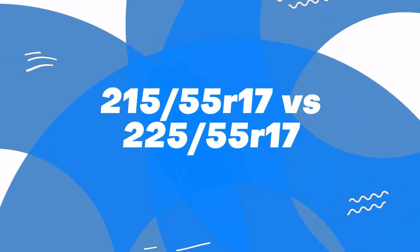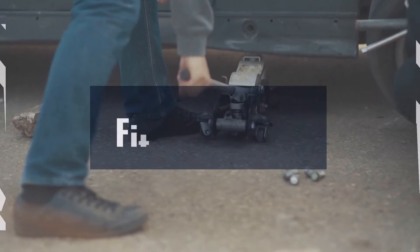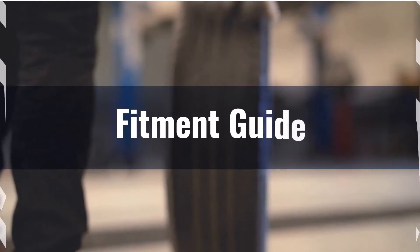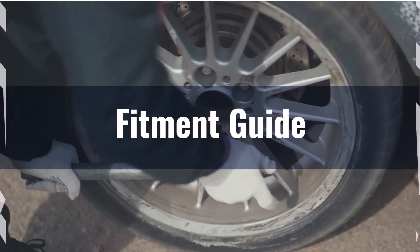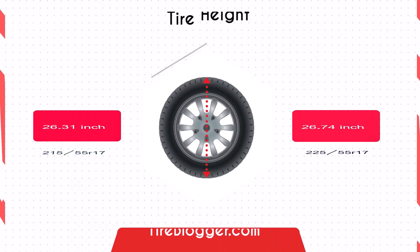Welcome back to another comparison video of 215/55R17 vs 225/55R17. First up, fitment. The 1.6% difference in overall diameter between the 215/55R17 and the 225/55R17 is within the recommended 3% limit, making these tires interchangeable without any modifications.